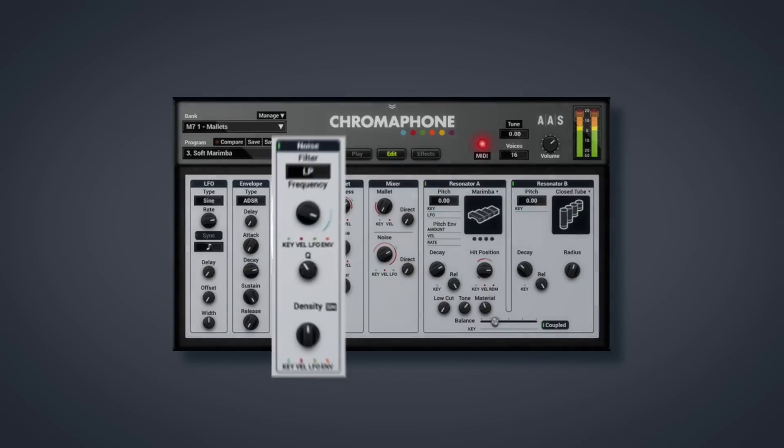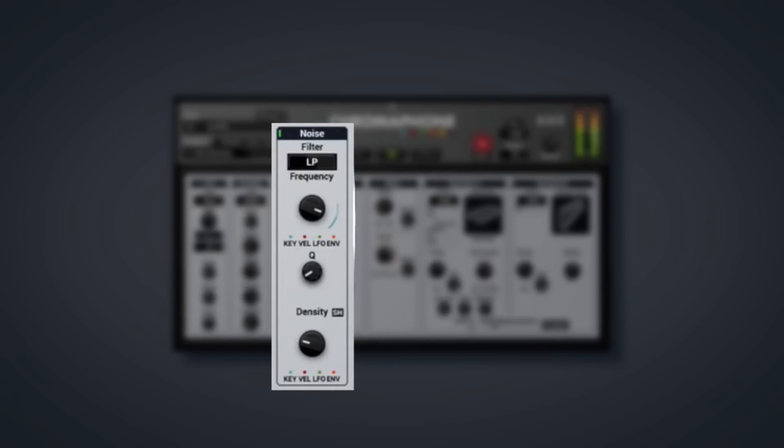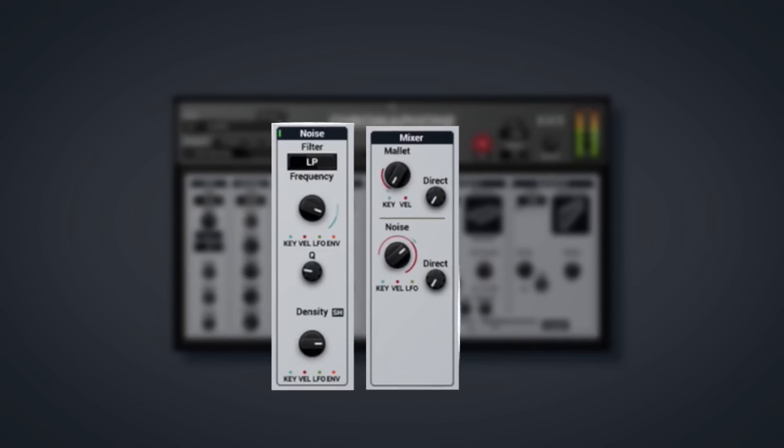Instruments can be played with an adjustable mallet for plucked or percussive sounds. They can also be played with a noise source or particles for sustained sound. Let me show you what it looks like. I can now control the attack and sustain of a note by using the new mixer module and combining the two sources.